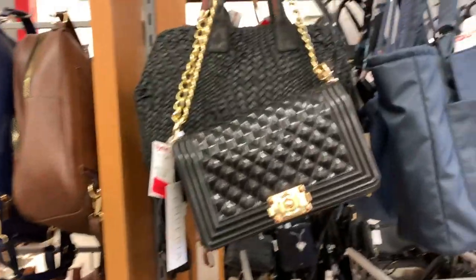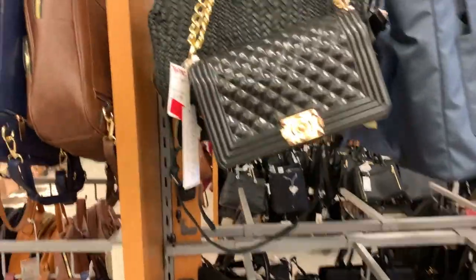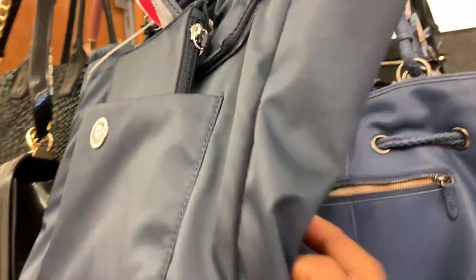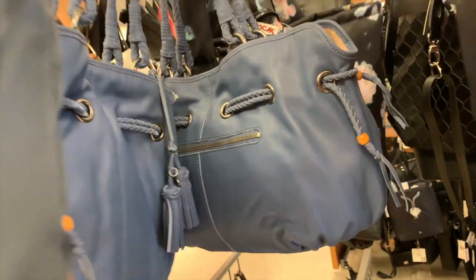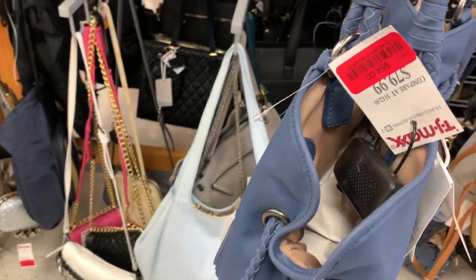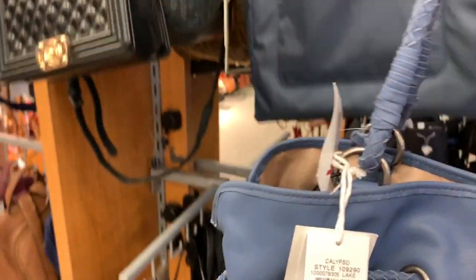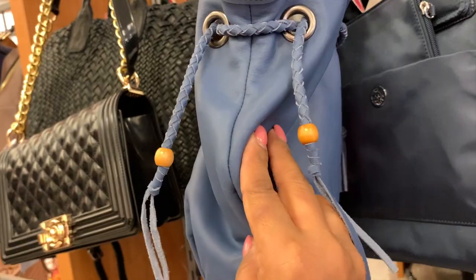Y llegamos a la sección de rebajas. Todo lo que está en clearance estaría aquí en esta sección. Este es Anne Klein de $32 dólares. Estas bolsitas son bolsitas regulares que no son de marca reconocida, pero están preciosas de todas maneras. Es solamente $64 dólares. La marca es The Sack. Es piel genuina, por eso es que está tan cara.